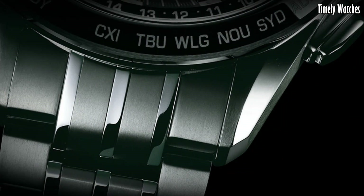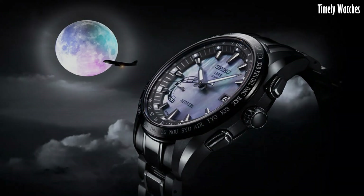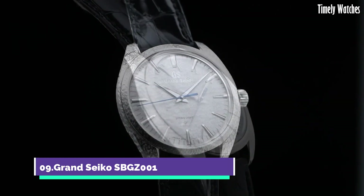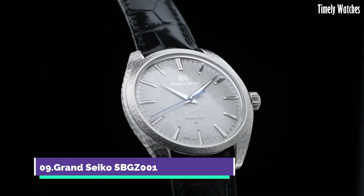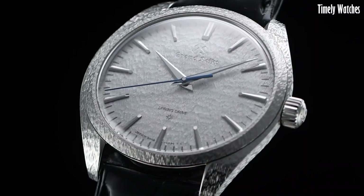Please like and subscribe to my channel and press the bell icon to get new video updates. Number 9: Grand Seiko SBGA1 is a luxurious and meticulously crafted mechanical watch.